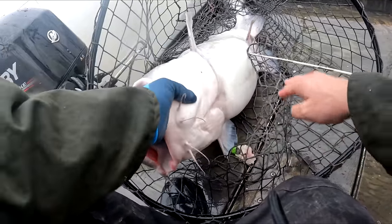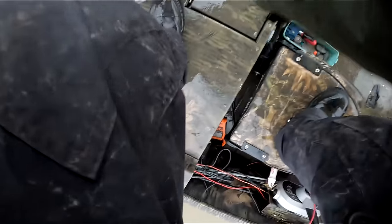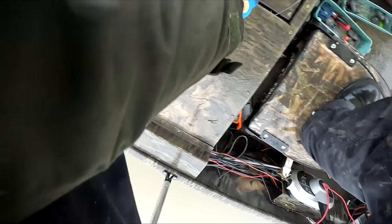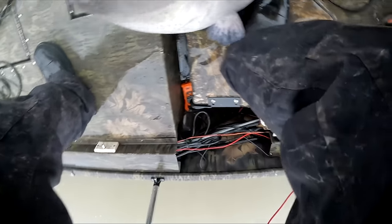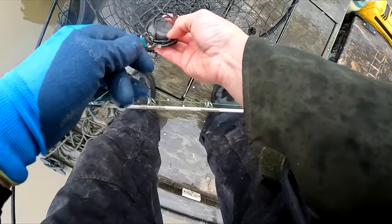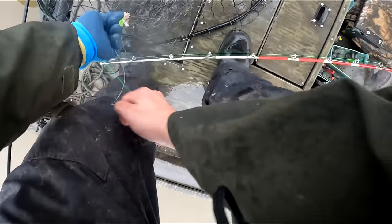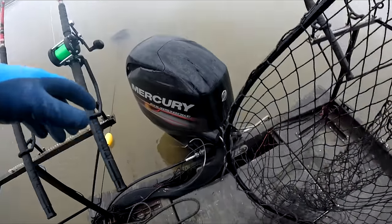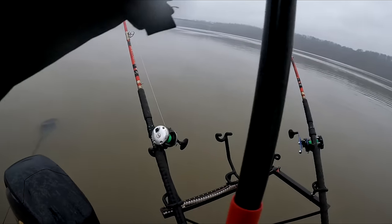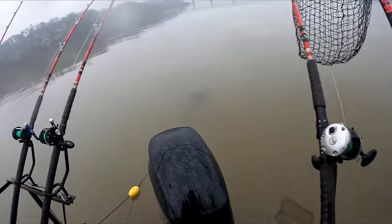I got a fish swimming way up river while I'm trying to take care of this guy. Man, I swear these fish travel in schools — you get all these fish all at once, then you get a break, and then you get all these fish again. Look at that. I think we're just pulling for that one right there.